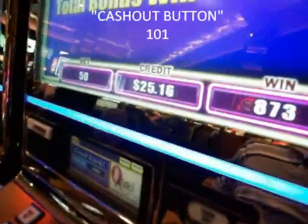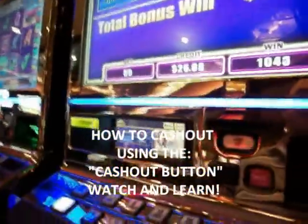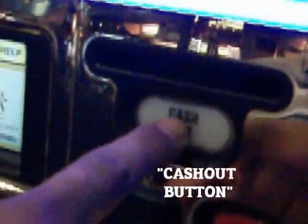He just won some big money right here, and he's going to show you how to cash out. He's going to tell you where the cash out button is. That's the cash out button right there. When he pushes that, he'll get his money back.